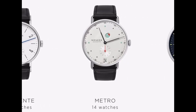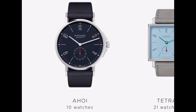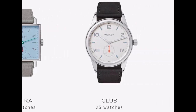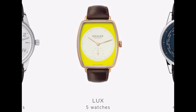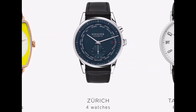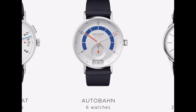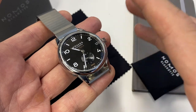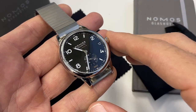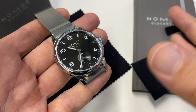They asked which were my favorite models. Of course I mentioned the Autobahn, the world timer Zurich — which is also a bit of a specialty in their lineup — and then I said I really like the entry level, the Club. I've always loved the design of it. It turns out they had on loan in Hong Kong a sport model, 42 millimeter from the Club line, so I jumped on the chance to review the black version, which arrived the next day.